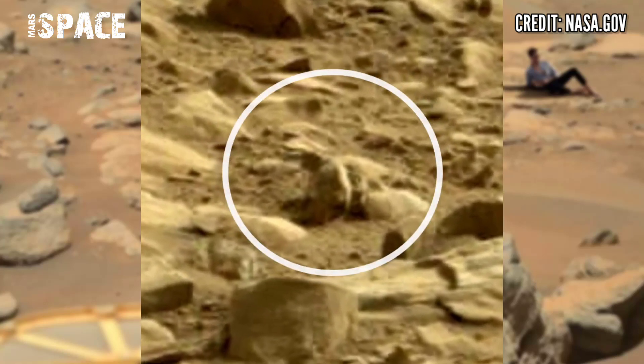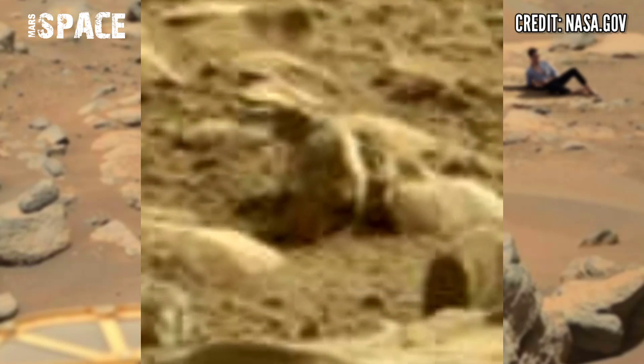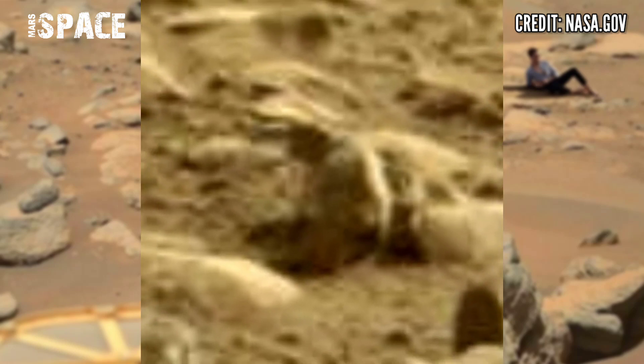A possible boy on Mars — according to me, this could be evidence of life on Mars. But I want your thoughts. What are your ideas about it? Let me know right now.